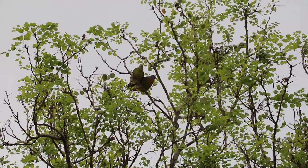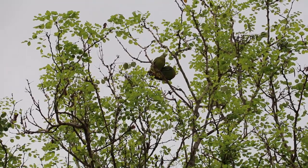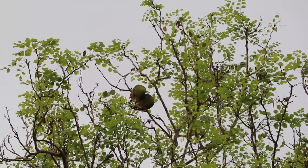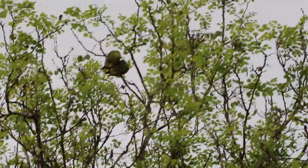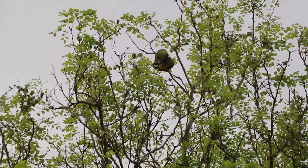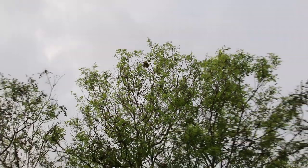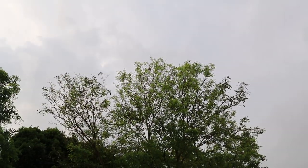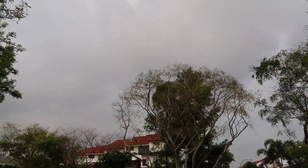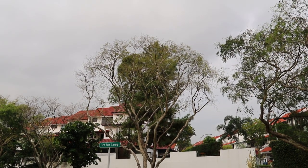Today is Thursday, March 7, 2019. The sky is overcast and I come here to look for the birds, especially the kingfisher. I don't expect him to be there but he's there on this tree, though you can't see him from here.